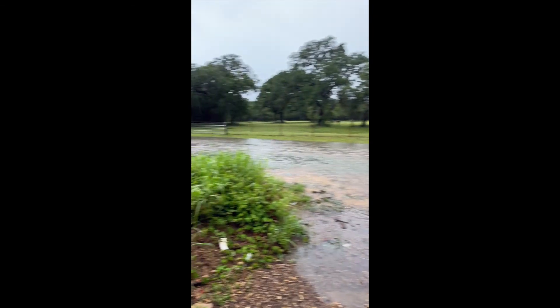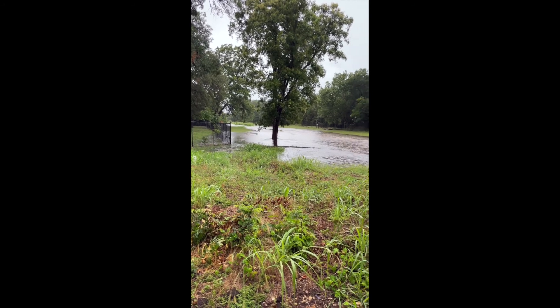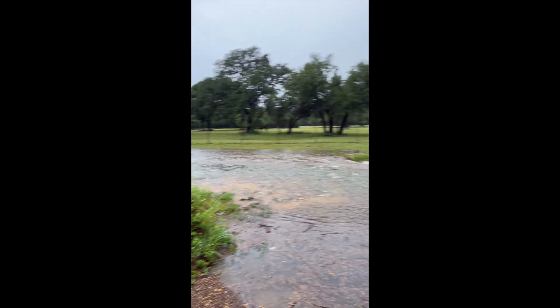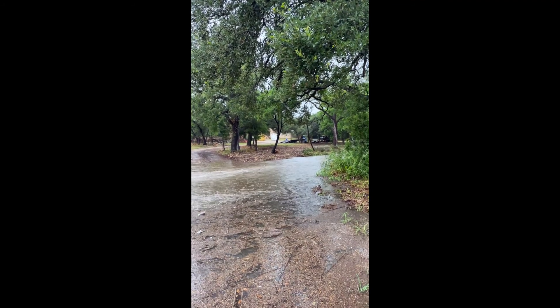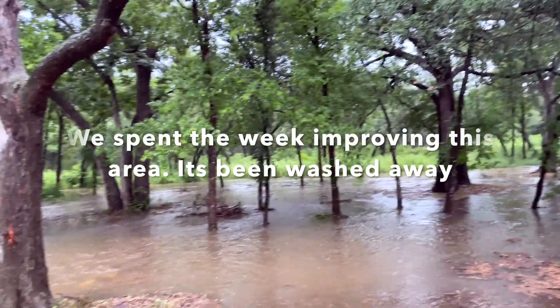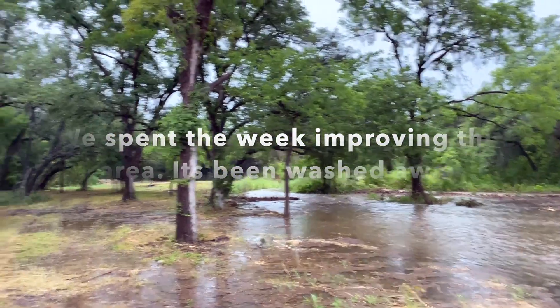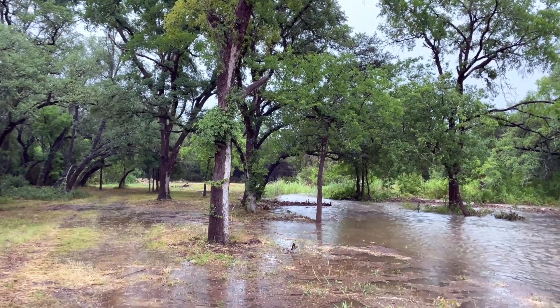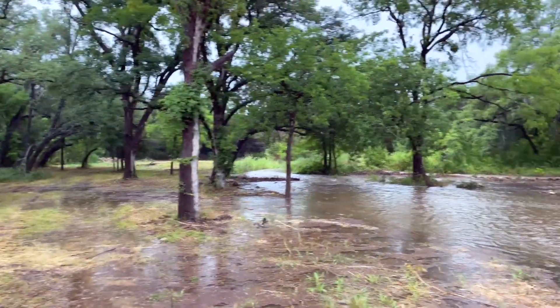This is what happens when you live in a flood plain and you haven't taken care of the creek — the water backs up because it's got nowhere to go downstream. As you can see, it's all the way through and really rushing, just coming straight across and going straight out. Not fun at all.